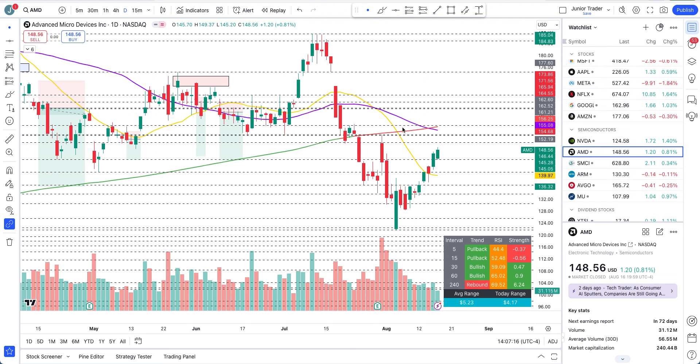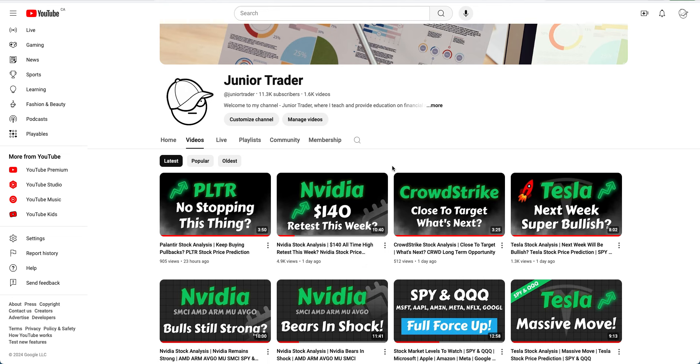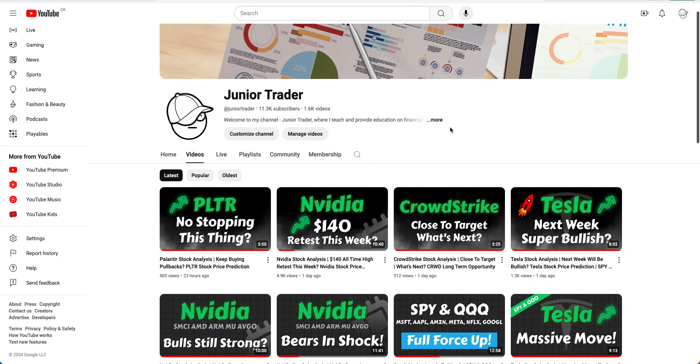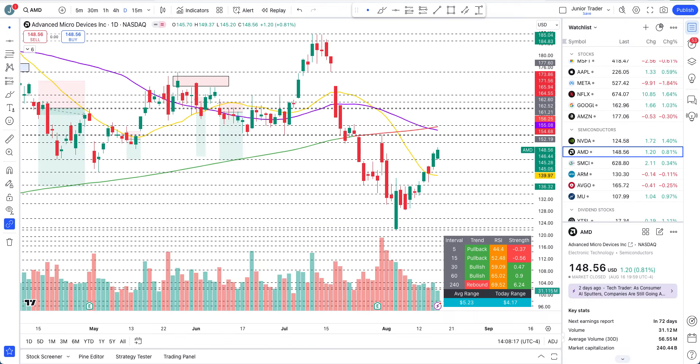I did a video on Nvidia over the weekend — check that out on my channel. I'm talking about the possibility of what Nvidia would do this coming weekend, whether there's a retest possibility of $140, and all the levels to watch. Also don't forget to check out my dividend investing channel where I've been doing videos on my public-facing portfolio — it's looking great with amazing profit. Please subscribe to that channel as well.